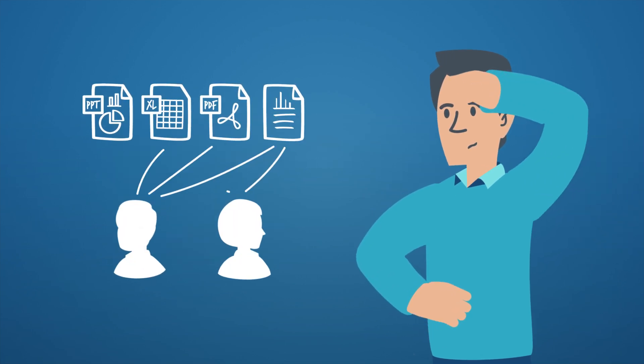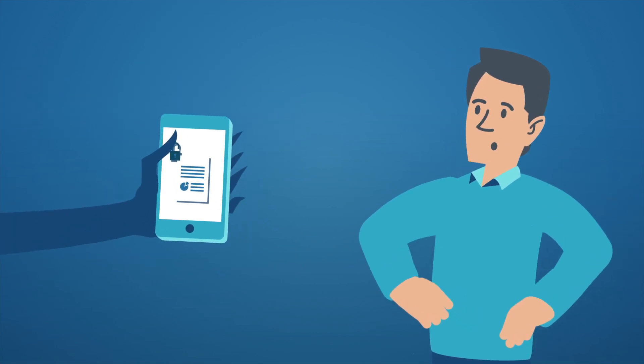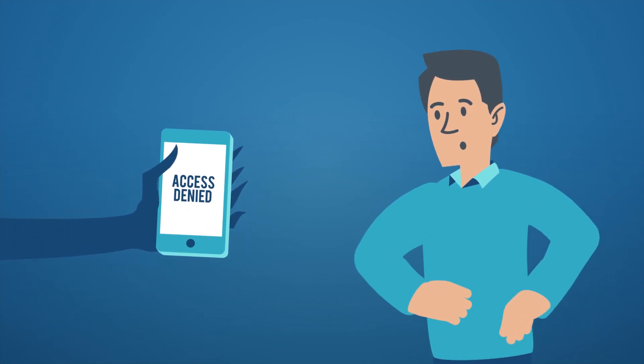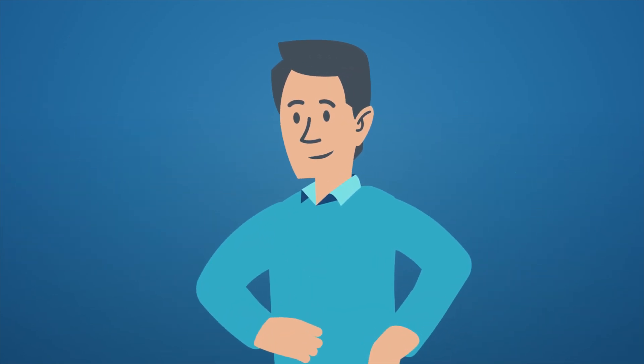Select people have access to the specific content they need when they need it. When an employee loses their mobile device, the data won't be compromised. How? Don't worry. We got your back.